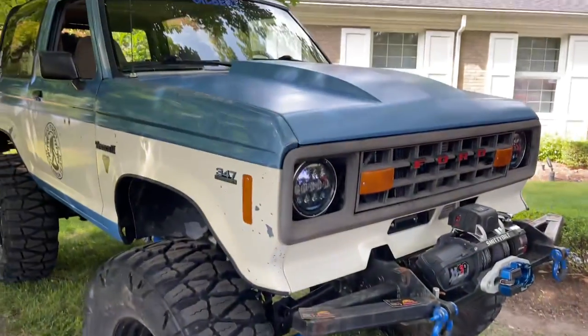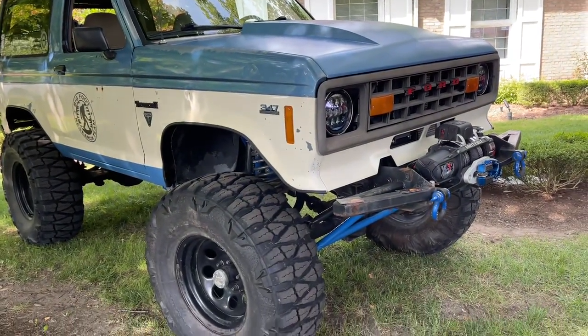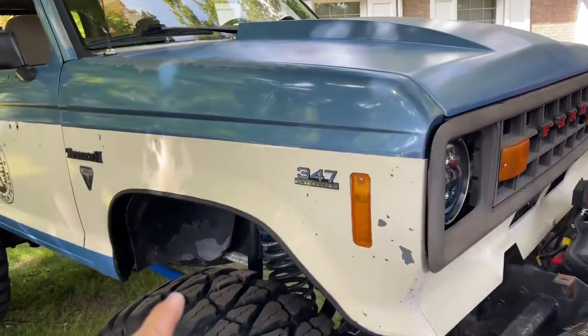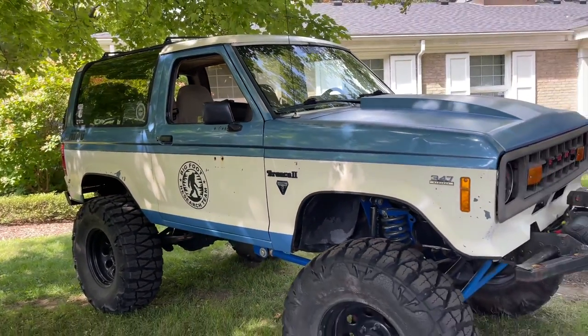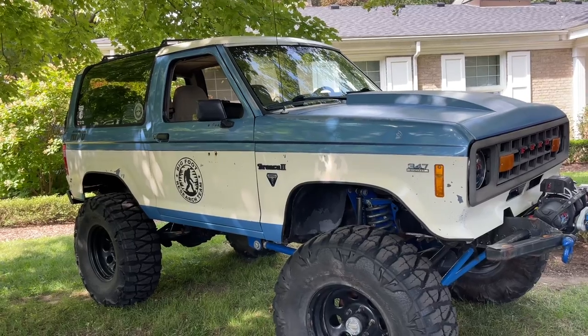Look at this Bronco II — mid-to-late 80s, solid axle swapped. This thing is ready for the trails; looks like they probably got a V8 in it. Just pretty freaking epic. These are starting to make a comeback. Let me know in the comments below — do we need to talk more Bronco II?